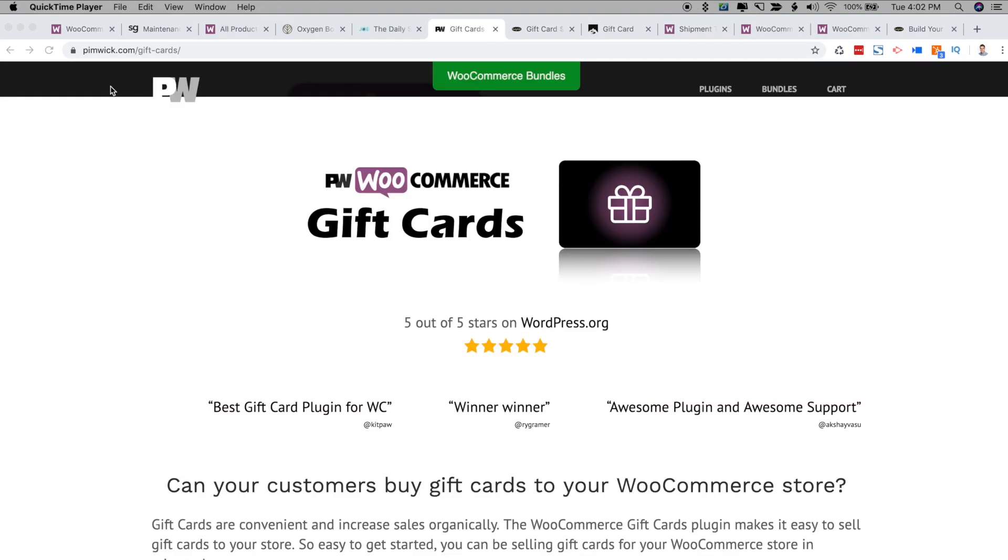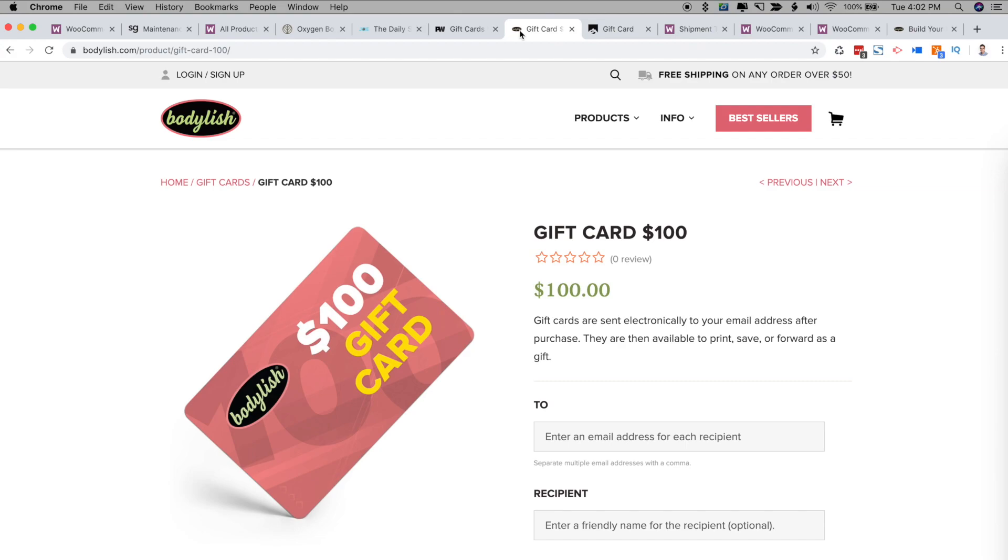The next plugin to get for your WooCommerce store is the Pimwik Gift Cards plugin. The Pimwik Gift Cards plugin makes it easy to sell gift cards on your WooCommerce store. They offer the ability to sell both physical and e-gift cards. For example, heading over to bodylish.com, you can see an example of an e-gift card where it is sent electronically to the recipient's email address after purchase.